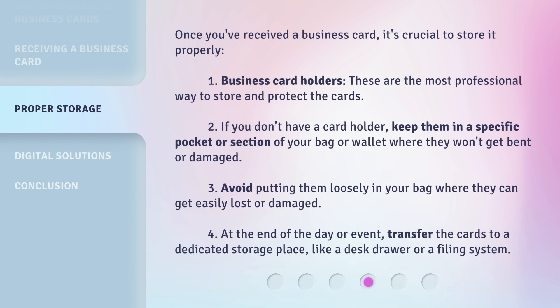Once you've received a business card, it's crucial to store it properly. 1. Business cardholders — these are the most professional way to store and protect the cards. 2. If you don't have a cardholder, keep them in a specific pocket or section of your bag or wallet where they won't get bent or damaged. 3. Avoid putting them loosely in your bag where they can get easily lost or damaged. 4. At the end of the day or event, transfer the cards to a dedicated storage place, like a desk drawer or a filing system.